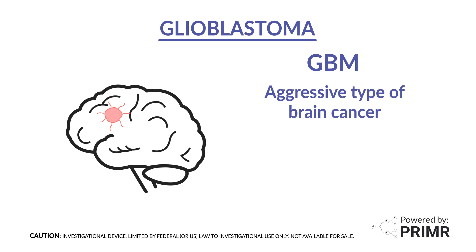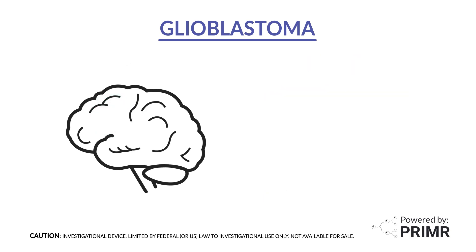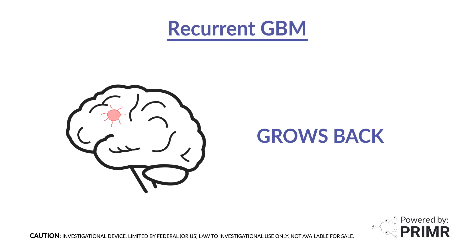The standard of care treatment for GBM is surgery followed by external beam radiation therapy and chemotherapy. Unfortunately, in most patients, the GBM tumor grows back even after surgery, radiation, and chemotherapy. When a GBM tumor grows back, it is called recurrent GBM.